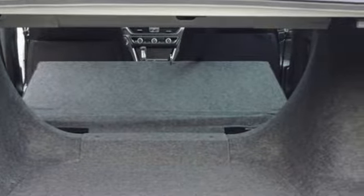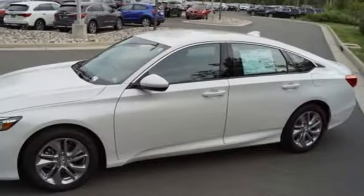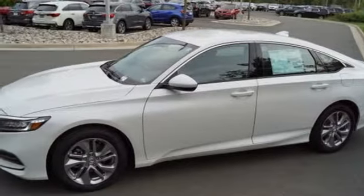It also features a continuously variable automatic transmission, aluminum wheels, gas pressurized shocks, and an intercooled turbo inline four-cylinder engine.